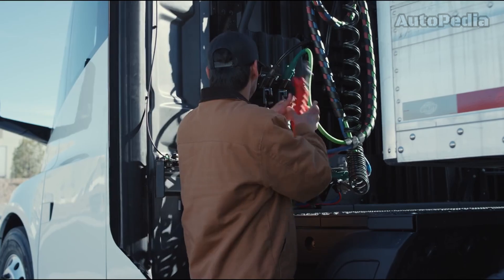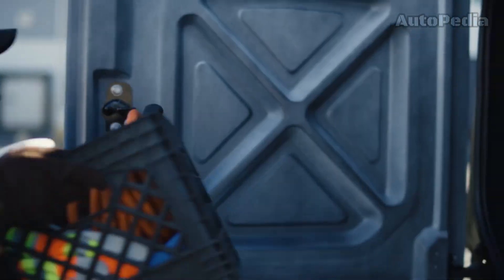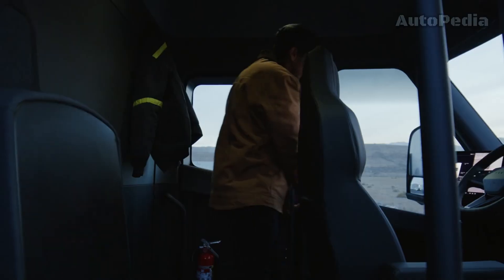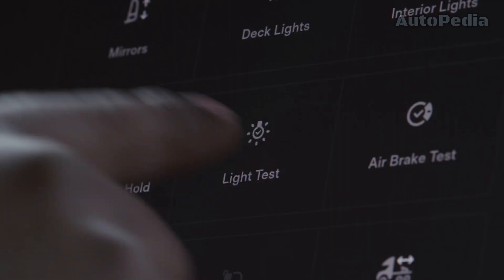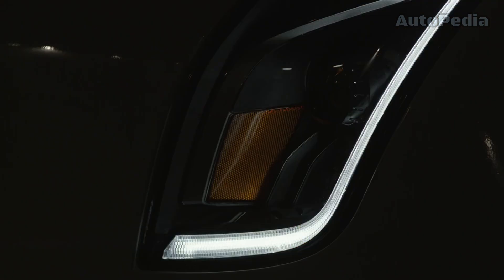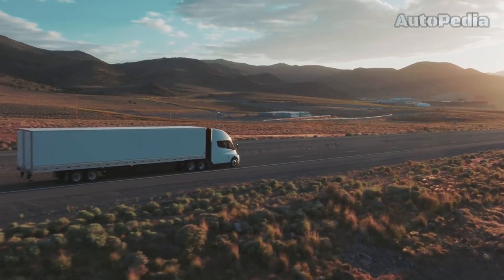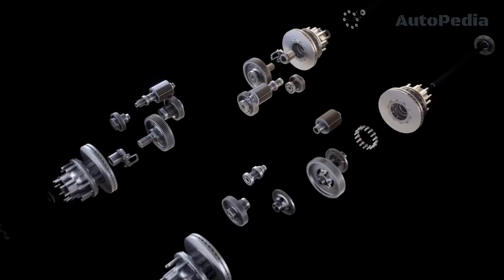On the other side, the Tesla Semi keeps a 900 kilowatt-hour battery that offers a range of about 500 miles, which is 804 kilometers, on a single charge. The Tesla truck is able to power up to 70% in just 30 minutes and declares that it consumes less than 2 kilowatt-hours per mile.